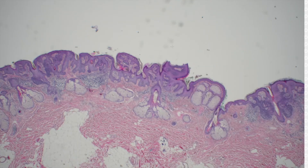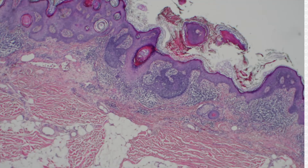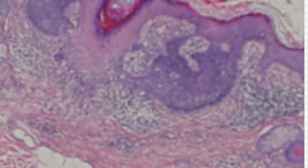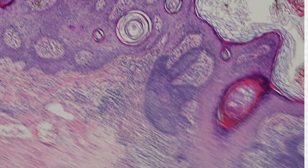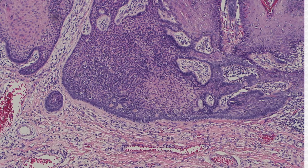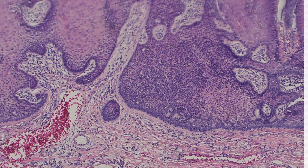Looks like another nevus sebaceous — beautiful. And in this one, I think there's some more prominent basaloid stuff that you could either call basaloid follicular induction, trichoblastoma component, trichoepithelioma, or some people might want to call it basal cell, although it doesn't have clefting.